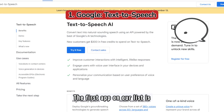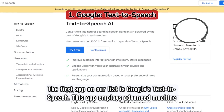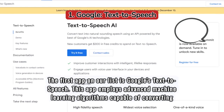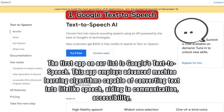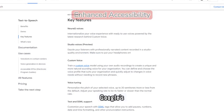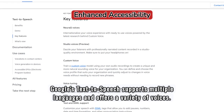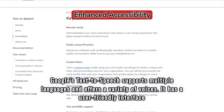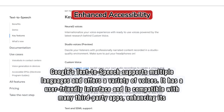The first app on our list is Google's Text-to-Speech. This app employs advanced machine learning algorithms capable of converting text into lifelike speech, aiding in communication, accessibility, and language learning. Google's Text-to-Speech supports multiple languages and offers a variety of voices. It has a user-friendly interface and is compatible with many third-party apps, enhancing its functionality.